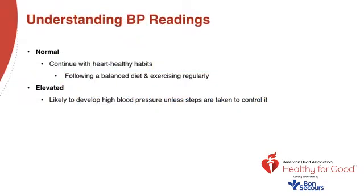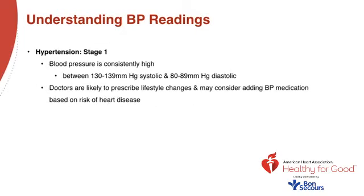If your blood pressure is in the normal range, continue with heart-healthy habits — follow a balanced diet and exercise regularly. If it's elevated, you're likely to develop high blood pressure unless steps are taken to control it. Hypertension stage one means your blood pressure is consistently high, somewhere between 130 and 139 millimeters of mercury systolic and between 80 and 89 millimeters of mercury diastolic.